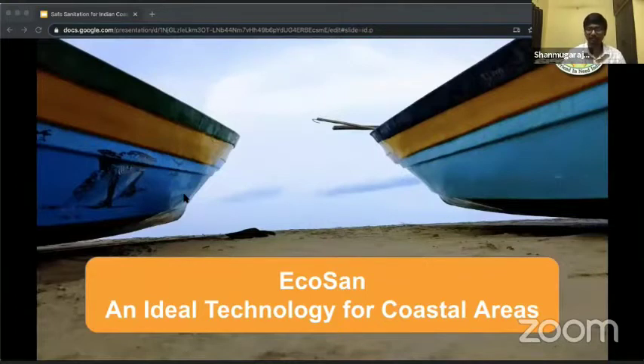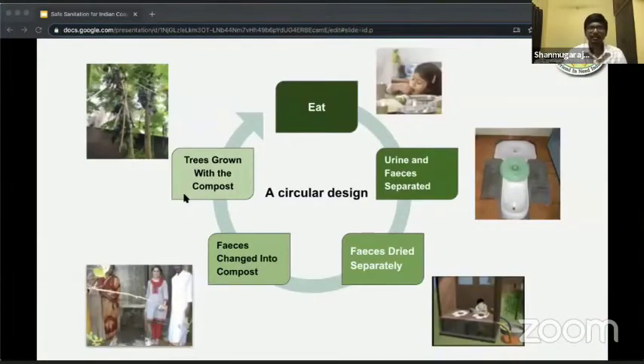Let me start with the circular design of eco-sand. We eat and poop. Eco-sand being a dry toilet, the urine and feces are separated, and the feces is dried separately. The feces is then changed to compost, and this compost can be used for growing trees which give us fruits and vegetables. And the cycle continues.